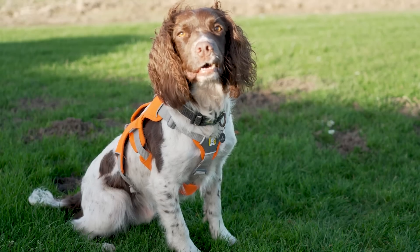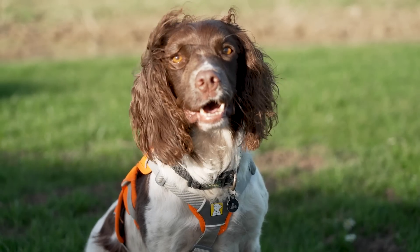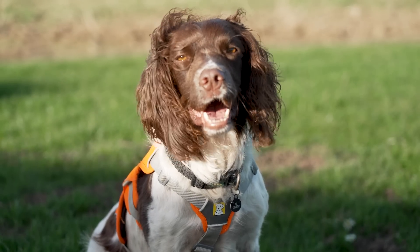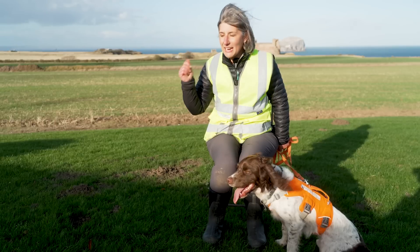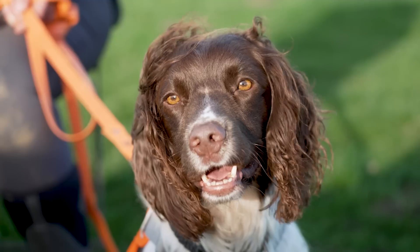This is Reid, our biosecurity detection dog for Biosecurity for Scotland. Reid's job is to sniff out any signs of rats. We do that on islands to make sure they're remaining rat-free, but today we are here checking cargo before it goes over to Bass Rock.